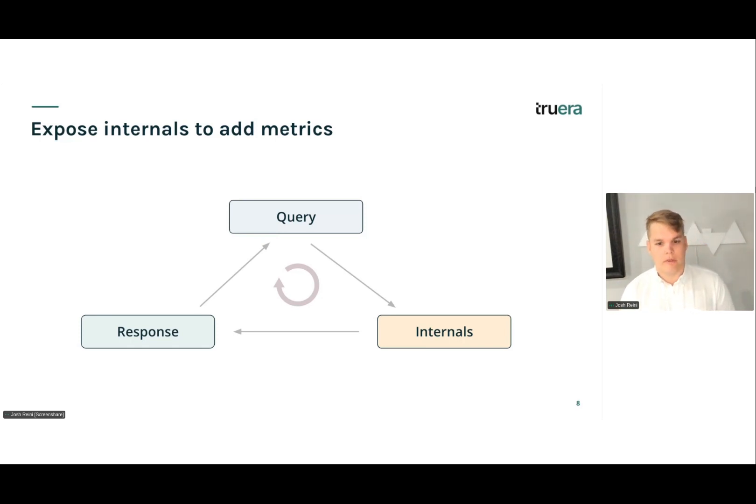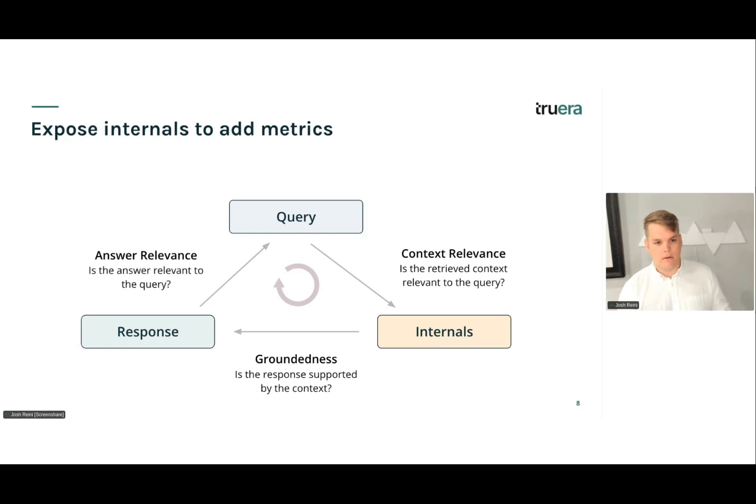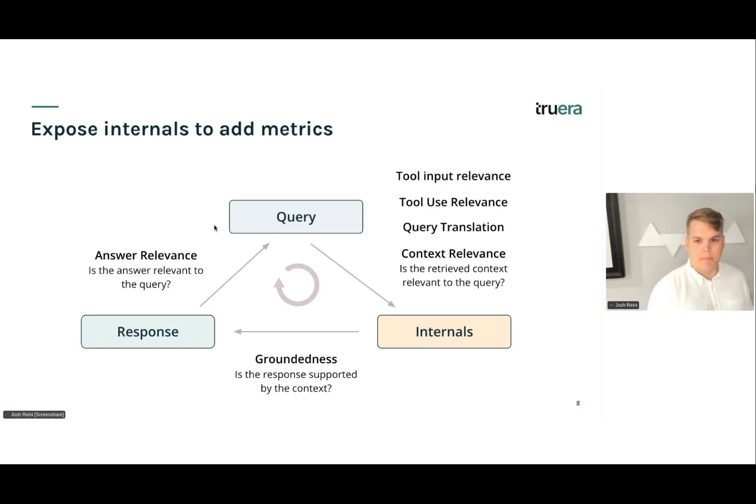If we think about starting from the user query, we take it to our LLM application — which is often a black box — and then we get back a response. But if we can illuminate the internals of our application, we can add a lot more metrics. We popularize this with the RAG triad, which has allowed us to add metrics like context relevance and groundedness, along with the typical answer relevance. There are also metrics like tool input relevance, tool use relevance, query translation, and query augmentation validation.